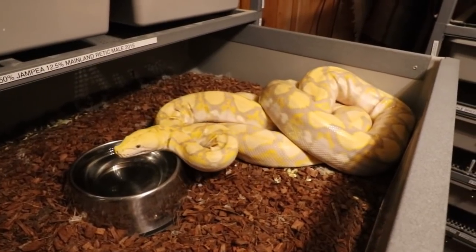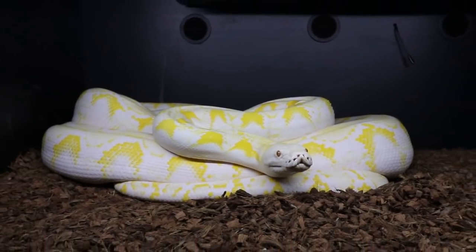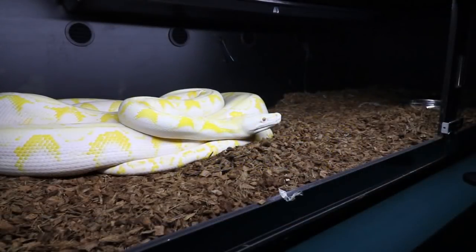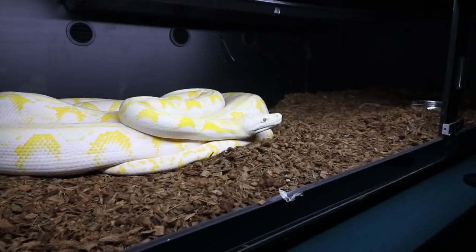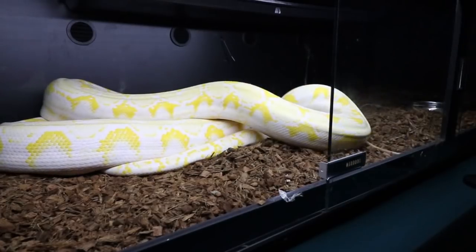Lucy looks ready for another rat. I thought she was in breeding mode and wouldn't take food, but it looks like she'll actually eat. I euthanize the rats with CO2, and I've got a really big breeder rat for her. Let's throw it in and see if she'll take it.